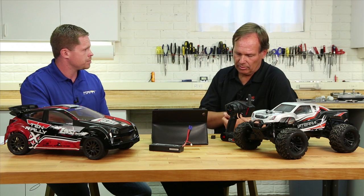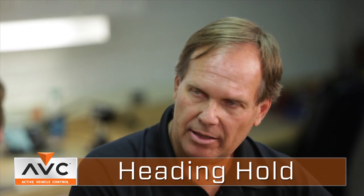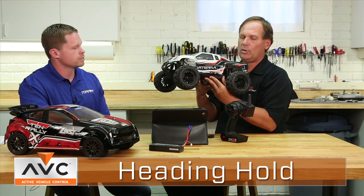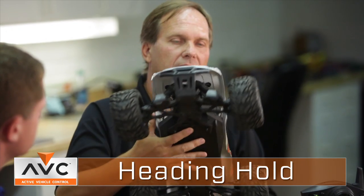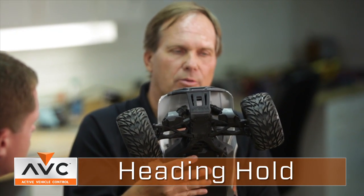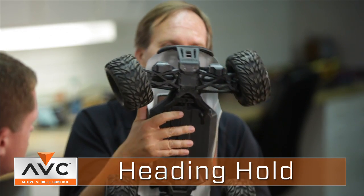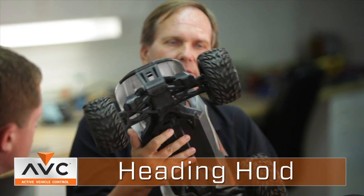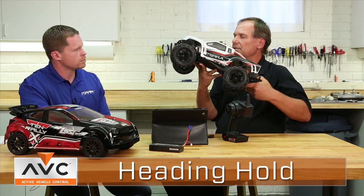Can you tell us a little bit about some of the features of AVC, or Active Vehicle Control, that actually make that happen? Absolutely. So one of the features is a function called heading hold. Heading hold affects the steering of the truck. The way heading hold works — we've got it hooked up here — when you release the steering, the system actually learns a particular heading or direction. And when the truck rotates, if it turns left, the steering goes right and vice versa, so it actually maintains that heading.